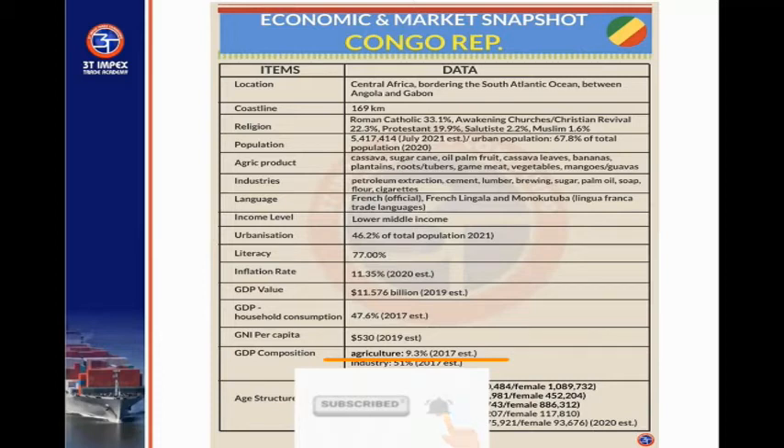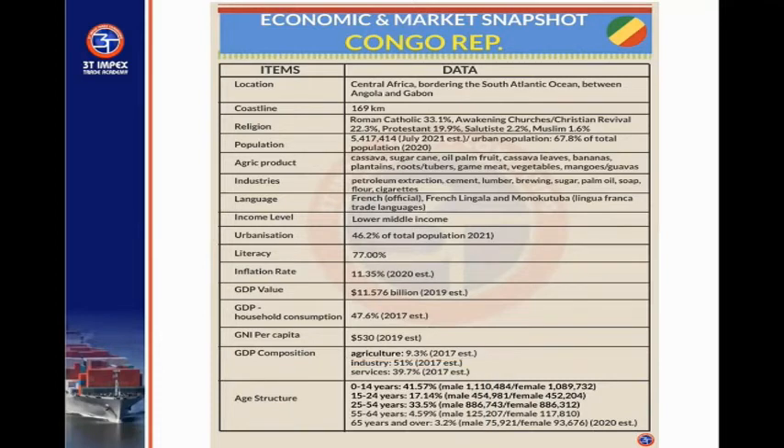Just as I've predicted for similar countries, the fact that it's a lower middle-income country means that more than 50%, and in some cases 60%, of the population are usually below 25 years of age. In the case of this country, about 59% of the population are below 25 years.